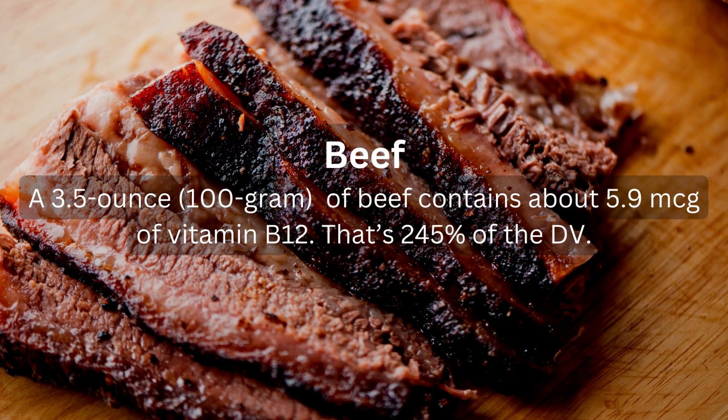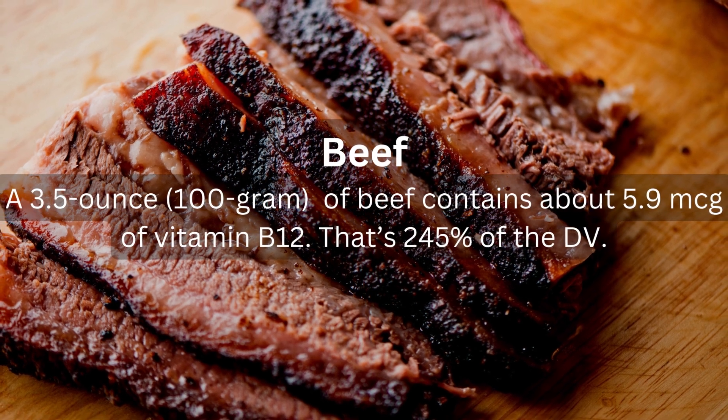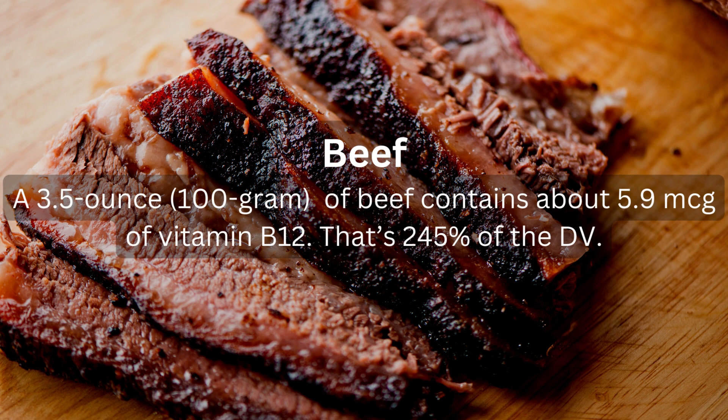Beef: a 3.5 ounce (100 gram) serving of beef contains about 5.9 micrograms of vitamin B12, that's 245% of the daily value.